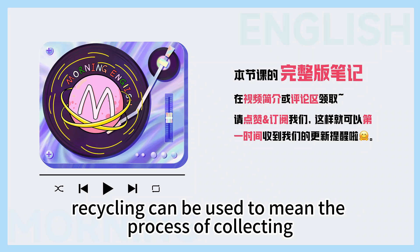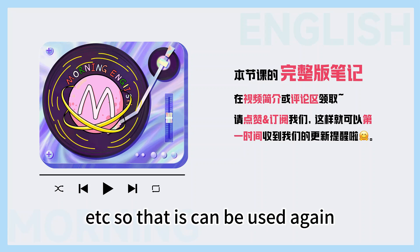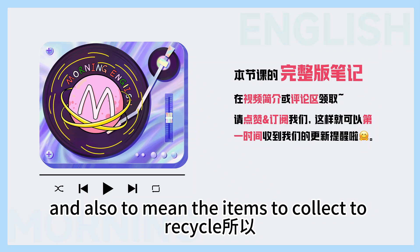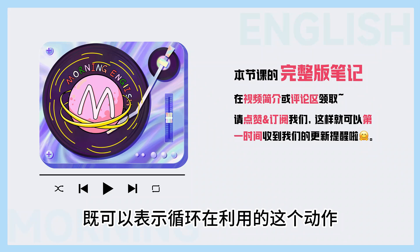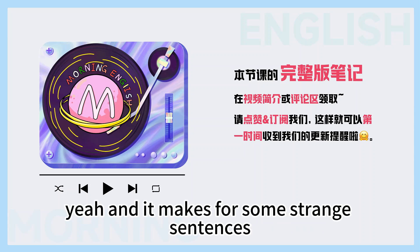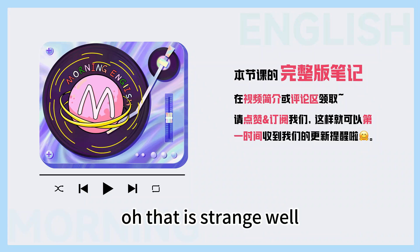So the word 'recycling' can be used to mean the process of collecting and changing old papers, glass, plastic, etc., so that they can be used again, and also to mean the items you collect to recycle. This makes for some strange sentences, like: 'take the recycling for recycling.' Oh, that is strange.